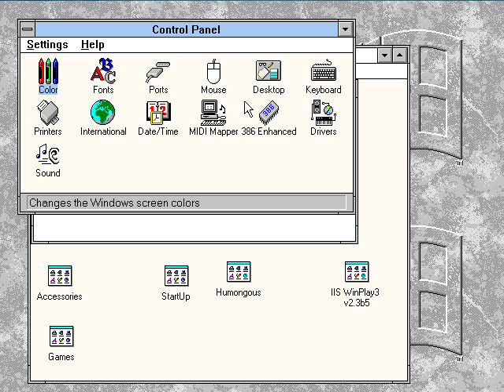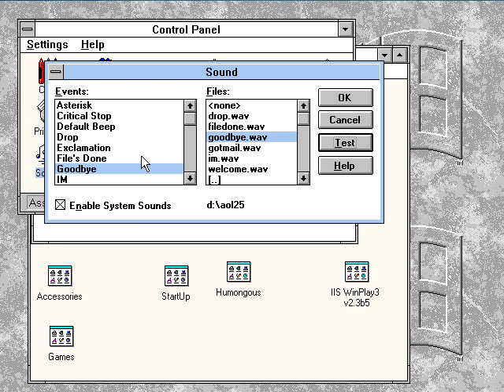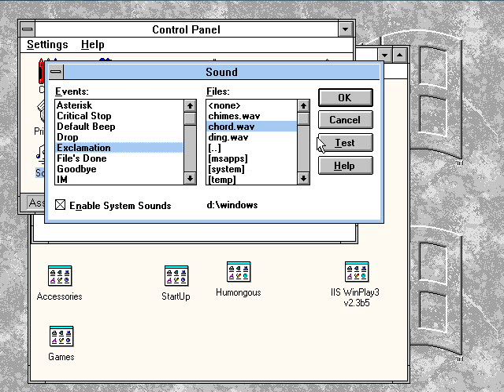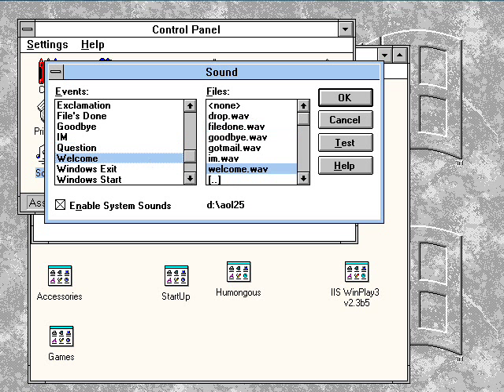Okay, here's the control panel. Here's where all the sounds are. AOL sounds — 'Goodbye,' 'Files done,' 'Welcome,' 'You've got mail.'